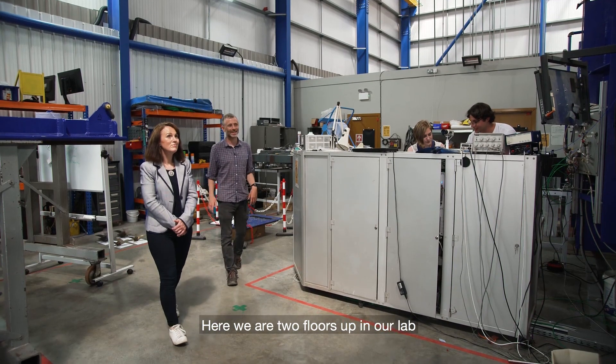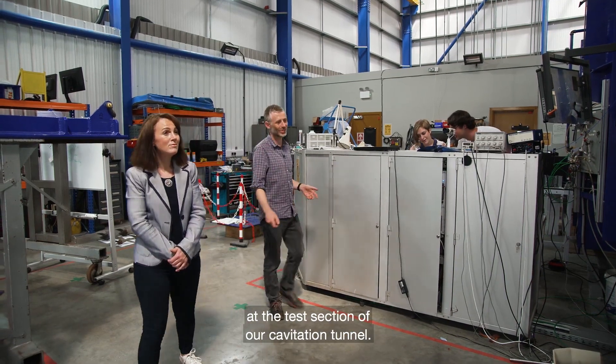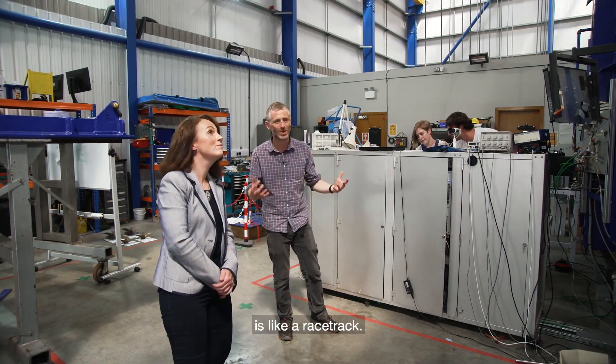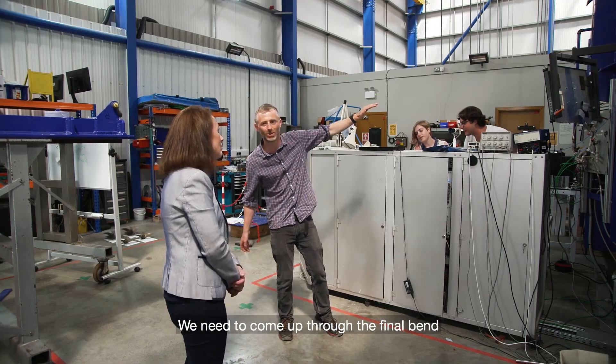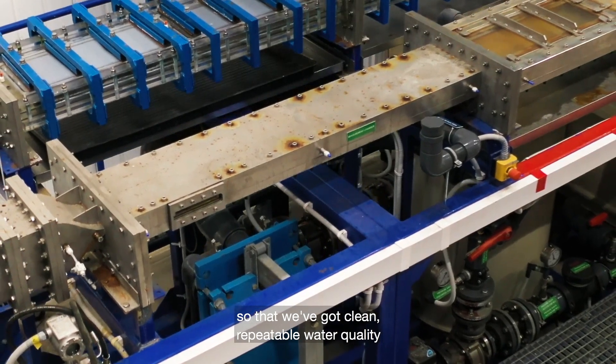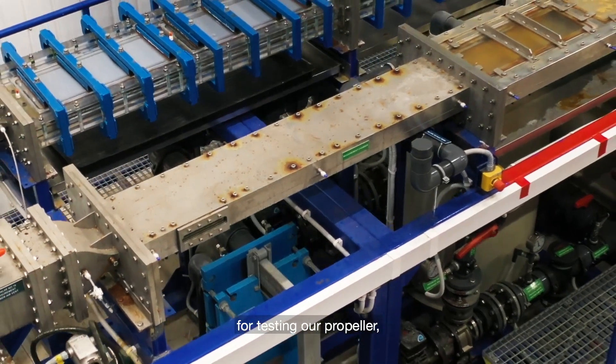Here we are, two floors up in our lab at the test section of our cavitation tunnel, and this loop of water that we pump around is like a racetrack. We need to come up through the final bend, and we need to get the water straight when it meets the propeller, so that we've got clean, repeatable water quality for testing our propeller.